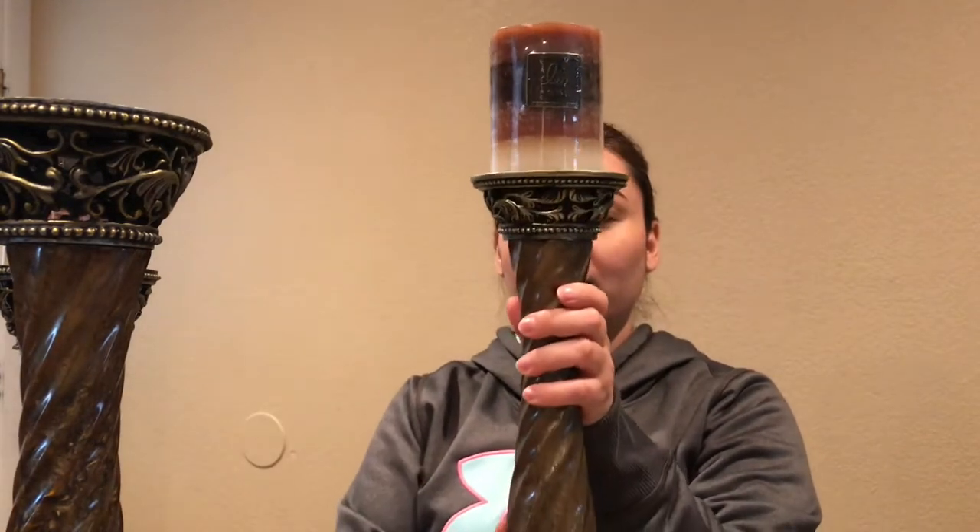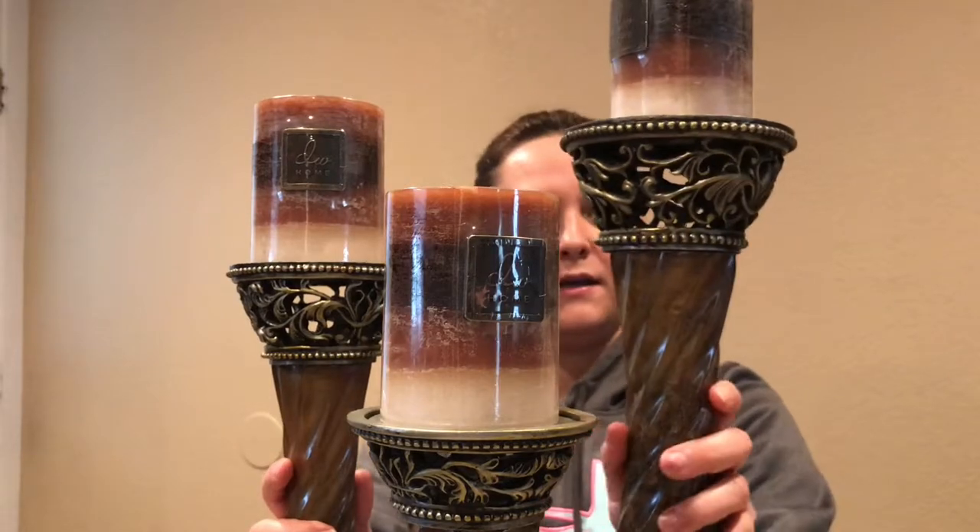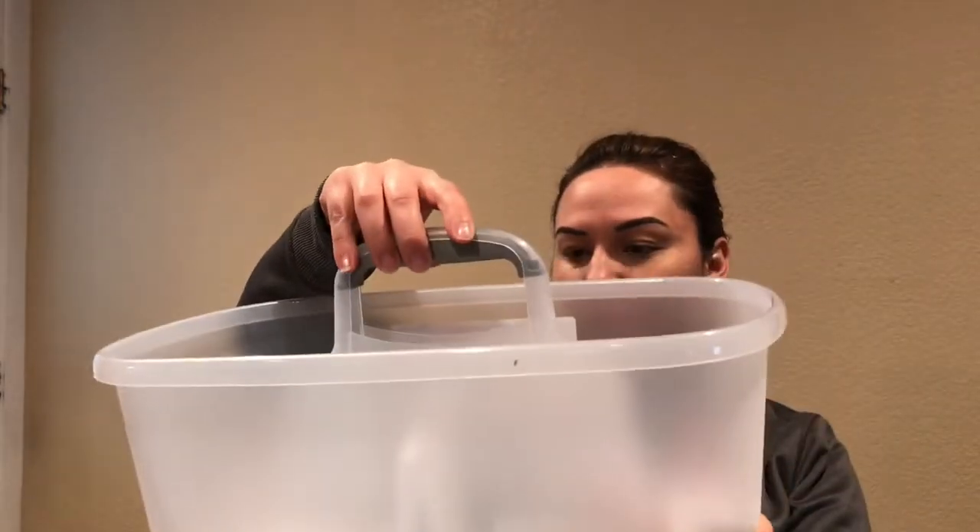These candles — I got three of them. They smell so good and they were $3.99. I thought they would match really well with my home decor. I actually wanted them for these three spots that needed some candles, and I thought they would look really pretty there. They match perfectly.